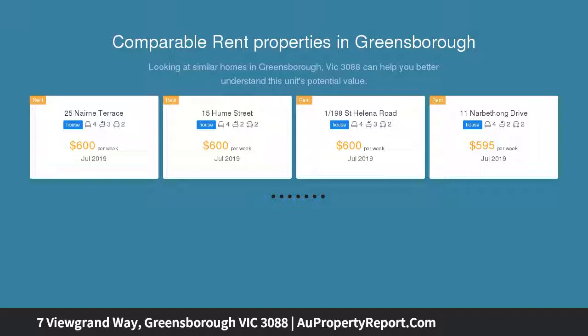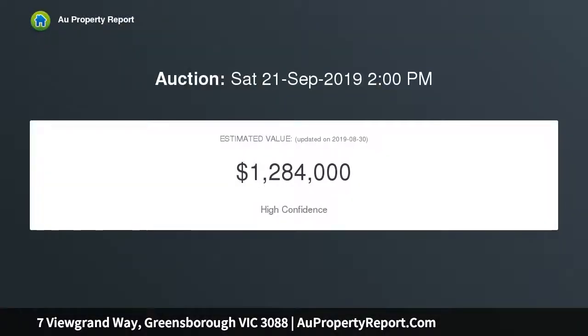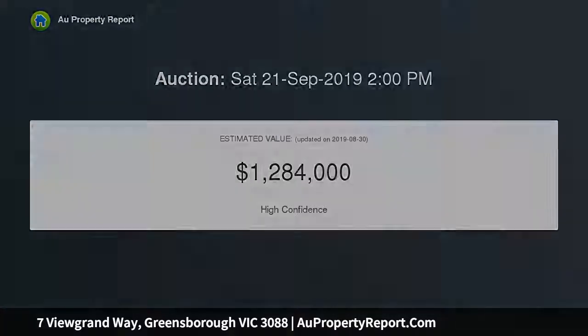Ideally situated close to St. Thomas the Apostle Primary, Green Hills Primary School, St. Helena Secondary College, and moments away from Diamond Creek Road and the Metropolitan Ring Road.